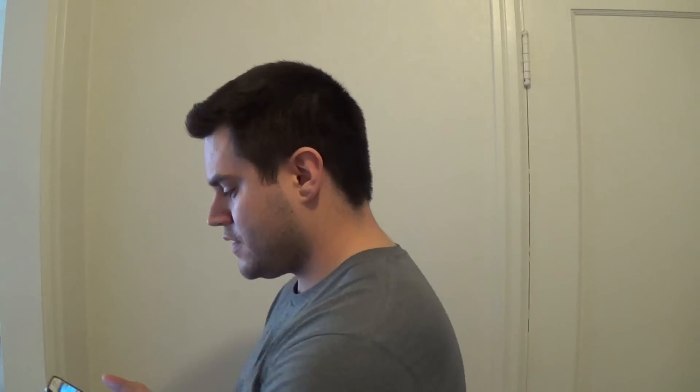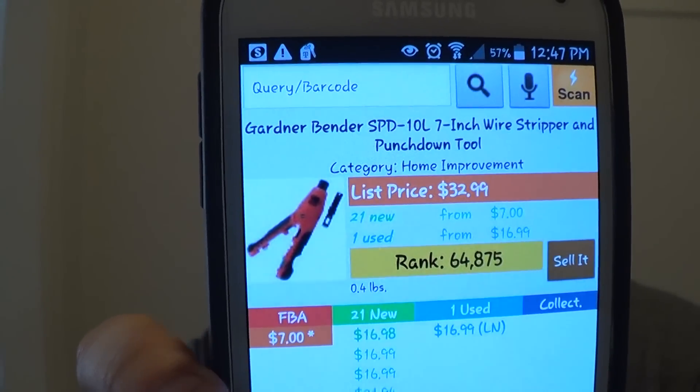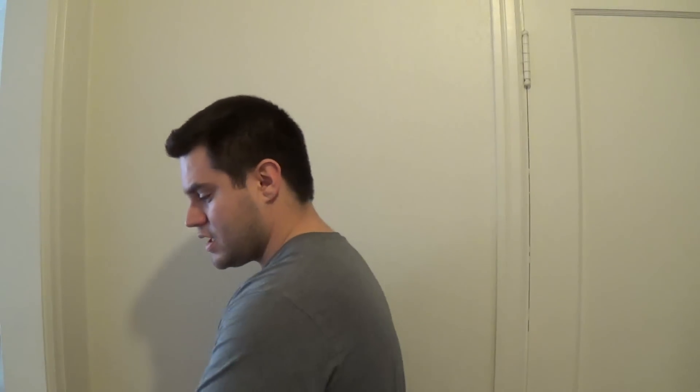The reason I bought this is because it had a rank of $64,875 in home improvement. If you're spending $1.00 on something, I would spend hundreds of dollars on hundreds of these products if they're under $100,000 rank, because I know from selling enough stuff in home improvement that they will sell. I only bought one of that item.